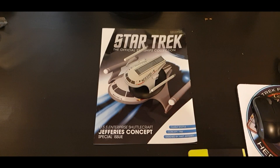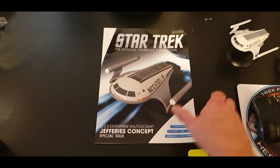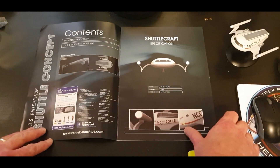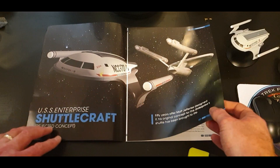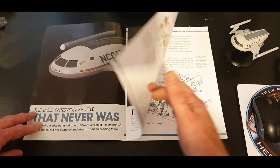Gene Roddenberry was under a tight budget in the early days of Star Trek TOS. I think it was around episode five — Sulu was trapped on a planet, the transporters weren't working, and poor old Sulu was stuck below. Where was the shuttlecraft? Simple reason: they couldn't afford one. The transporter was basically designed to save money.